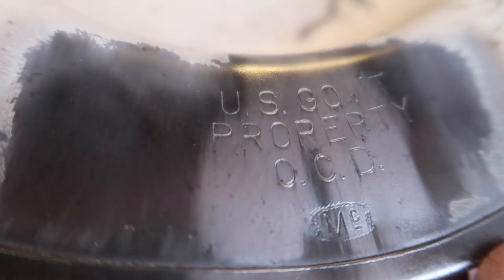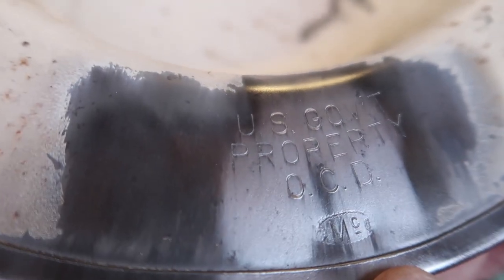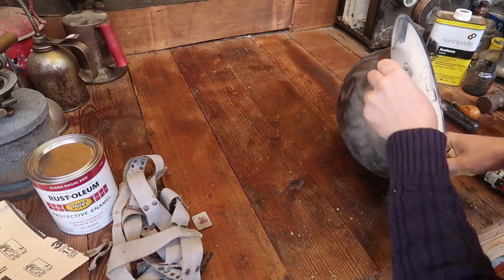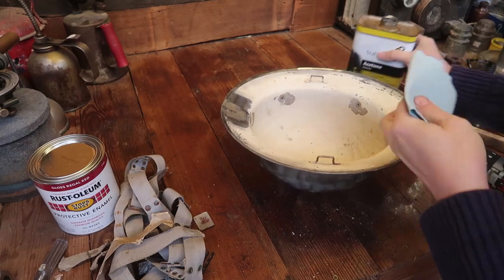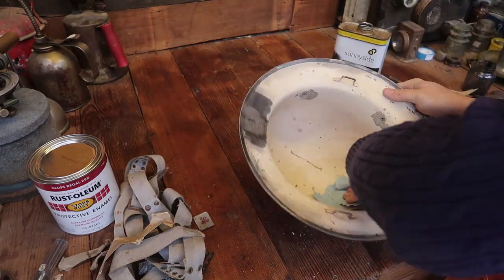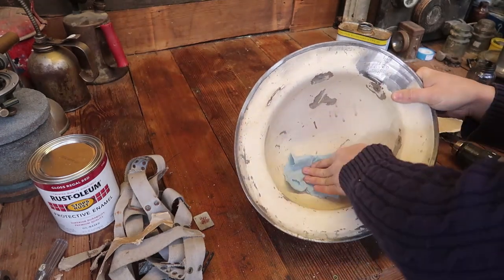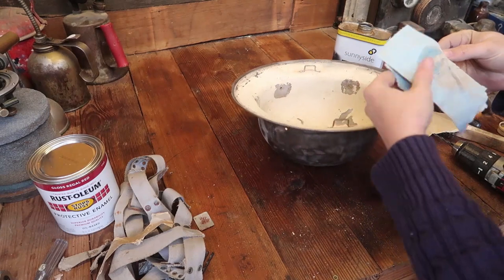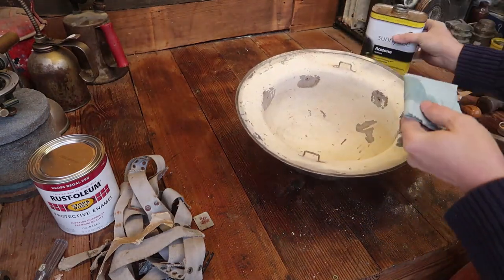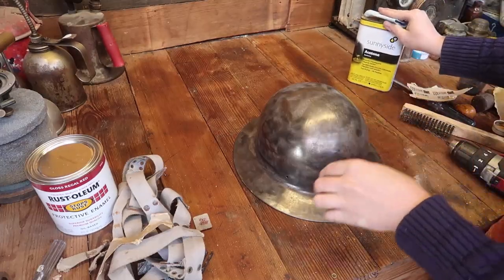Oh by the way, there's the insignia, the information. Maybe I should build a parts cleaner sometime.